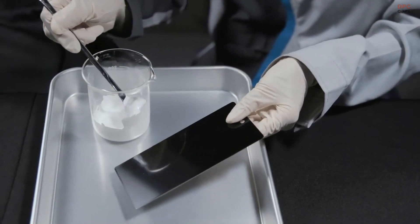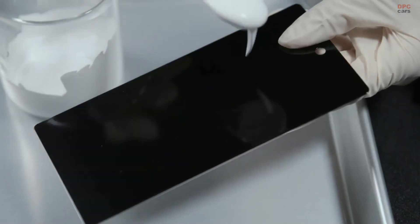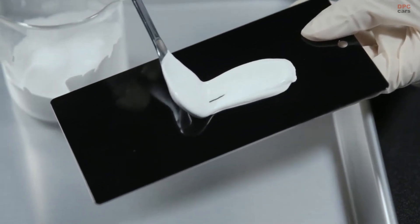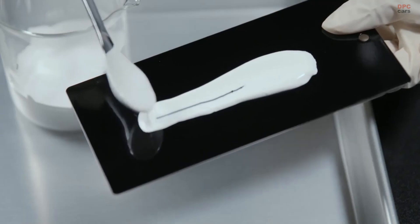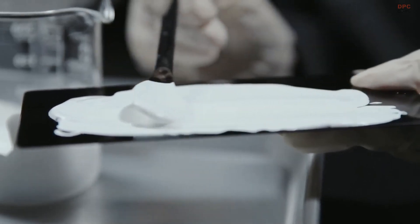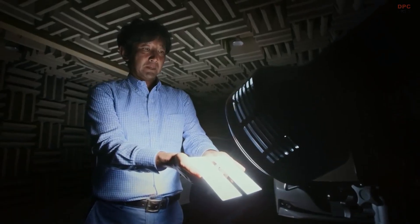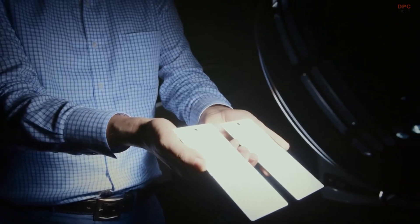Nissan is testing a groundbreaking automotive paint designed to reduce a vehicle's cabin temperature during summer and decrease the energy usage of the air conditioning system. Developed in collaboration with Radicool, a specialist in radiative cooling products, this paint incorporates metamaterial — synthetic composite materials with structures that possess unique properties. The project aligns with Nissan's goal of creating innovative solutions for a cleaner, more sustainable society.